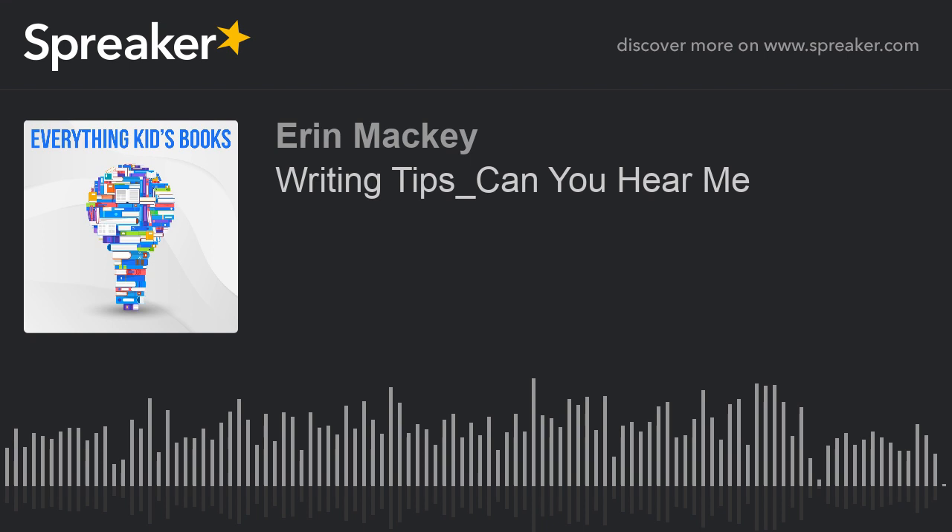You're listening to the Everything Kids Books Podcast, hosted by Erin Mackey, a podcast for little learners and their parents who love to read together, as well as the authors who write the books they love. Erin's written over 20 books for elementary and middle schoolers and has published five books. Together, we'll be reading chapters of your favorite books, sharing your original works, giving writing and marketing tips, and interviewing other professionals in the children's book profession. Let's dive in, shall we?